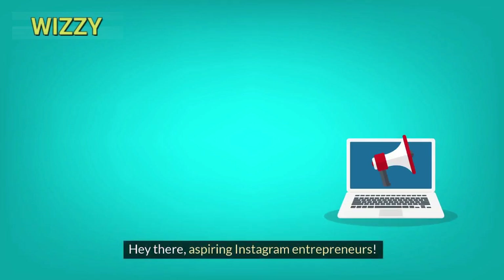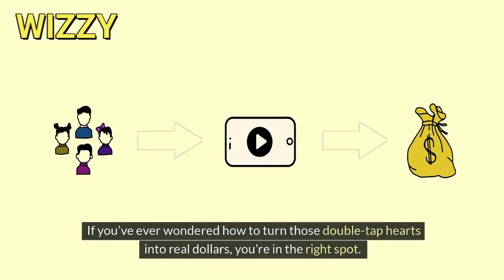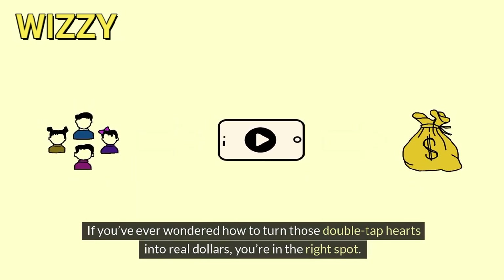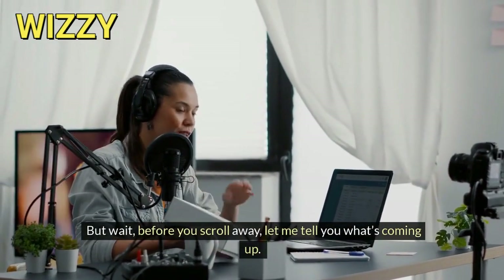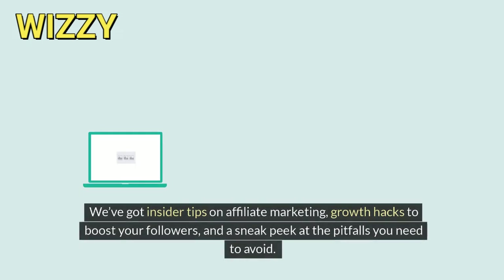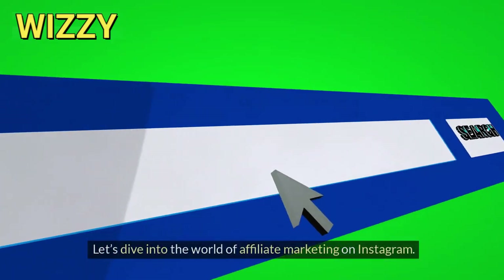Hey there, aspiring Instagram entrepreneurs — welcome back to our channel! If you've ever wondered how to turn those double-tap hearts into real dollars, you're in the right spot. Today we're diving deep into the world of making money on Instagram. We've got insider tips on affiliate marketing, growth hacks to boost your followers, and a sneak peek at the pitfalls you need to avoid. By the end of this video, you'll be ready to monetize your gram like a pro.